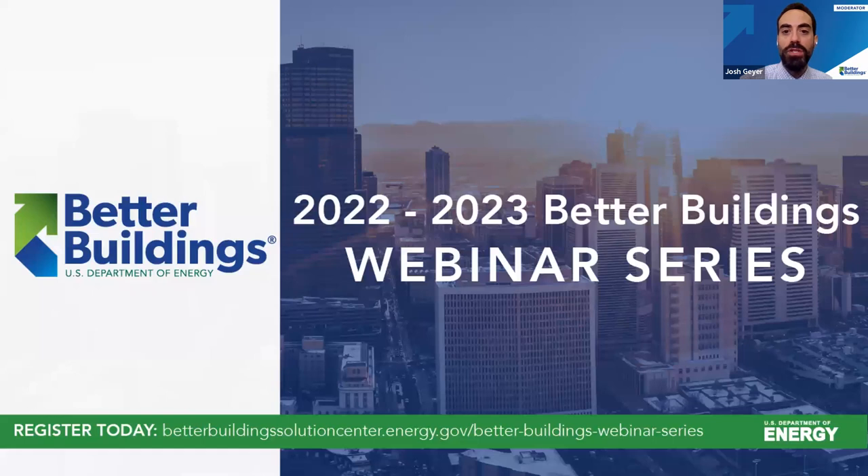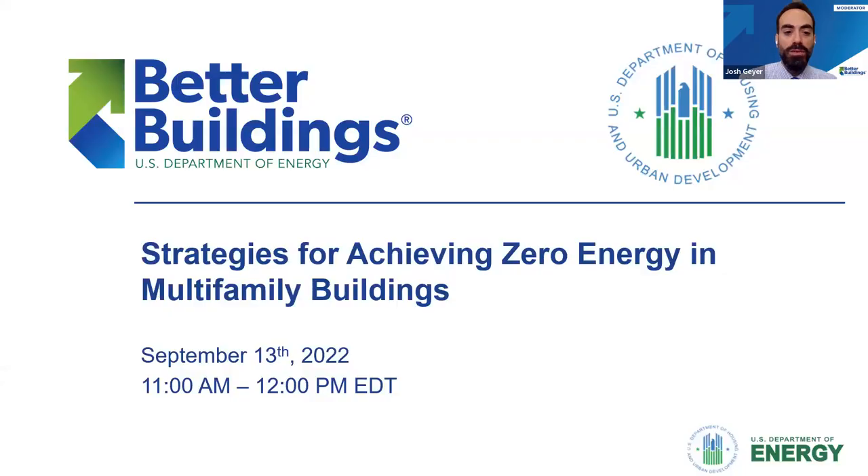Hello everyone and welcome to the 2022-2023 Better Buildings webinar series, dedicated to bringing you the latest actionable insights from leading industry experts. This annual series is a chance to explore the topics, technologies, and trends that affect your organization, as well as efforts to accelerate decarbonization and energy efficiency adoption. Today's webinar is titled Strategies for Achieving Zero Energy in Multifamily Buildings. Today's webinar will be recorded and archived on the Better Buildings Solution Center, and we will follow up when today's recordings and slides are made available.